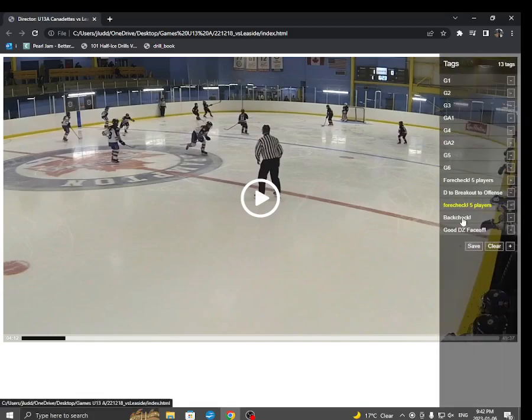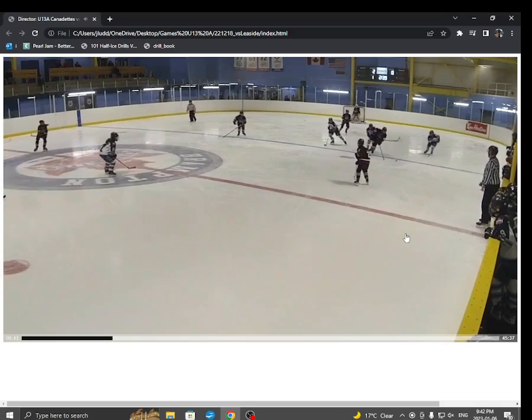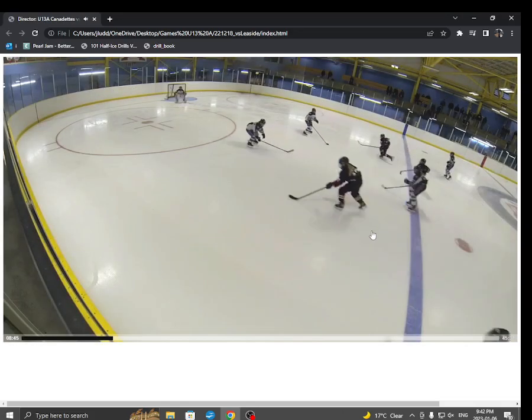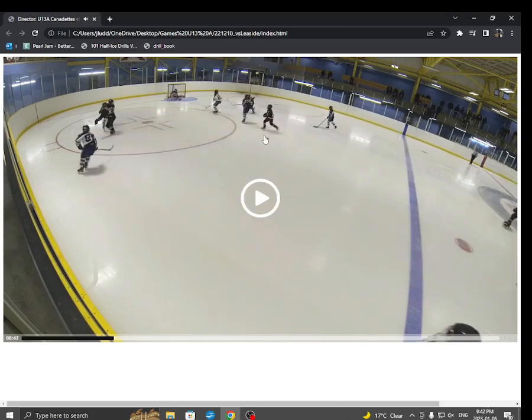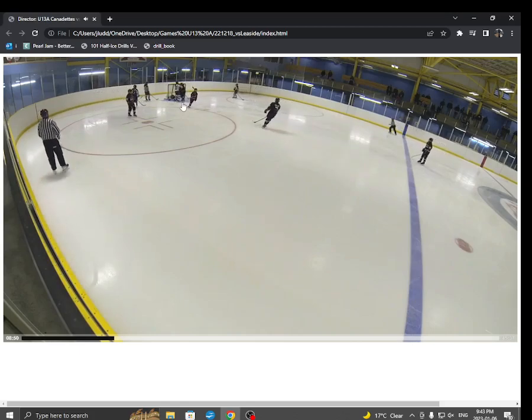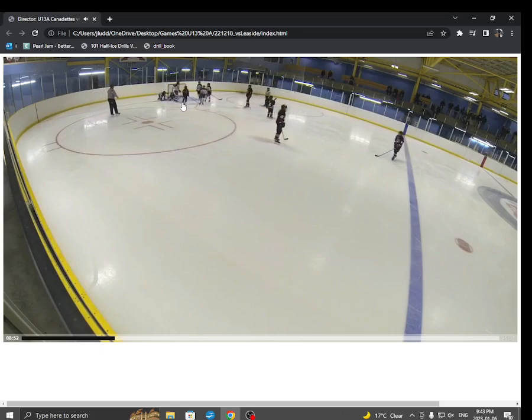Another thing we did really well this game is back-check. Lots of examples — one of the goals came because of a good back-check. Watch the forwards here: everybody's hustling back. Look at Taya, Sarah — everybody's hustling back. Taya goes right to the net and she's there. We're strong in front of our net. Taya even pushes the girl out of the way. Great job, great back-check.